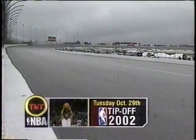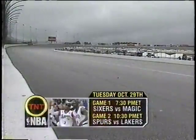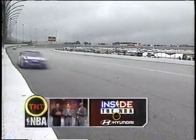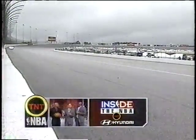Tuesday night, the drama of NBA opening night is on TNT: Allen Iverson and the Sixers take on Tracy McGrady and the Magic in game one, while in the nightcap Tim Duncan and the Spurs take on the world champion Lakers. Starts at 7 PM Eastern as the NBA tips off on TNT Tuesday night.